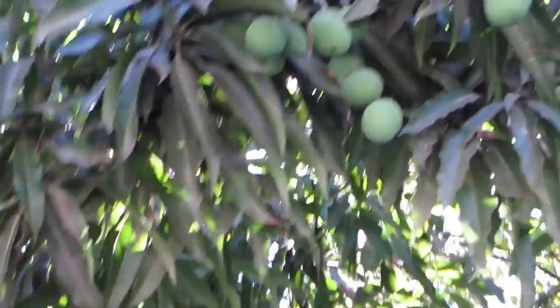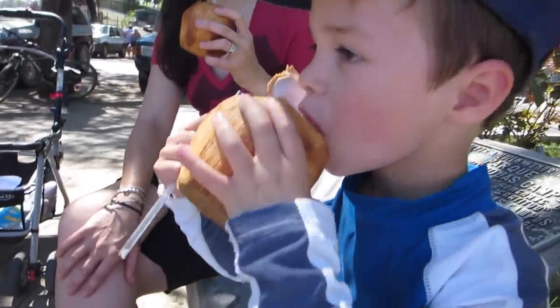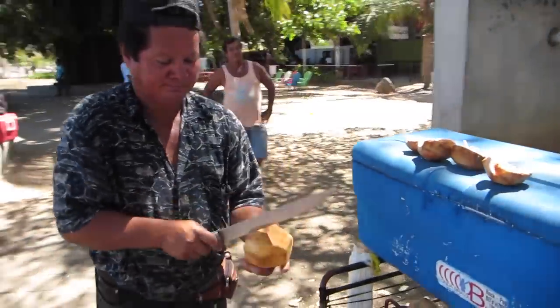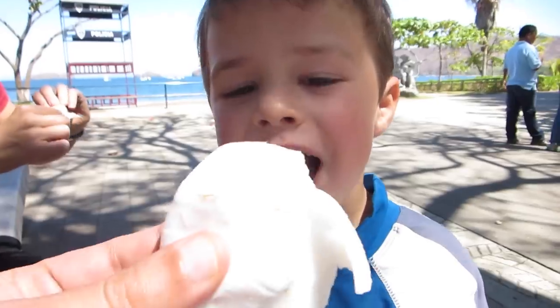Here's a wonderful beach ritual — coconuts for the whole family. What do you think about that, mama? Delicious! Here's a pro tip: after you finish drinking your coconut, you bring it back to the guy and he opens it up for you so you can enjoy the delicious coconut meat.